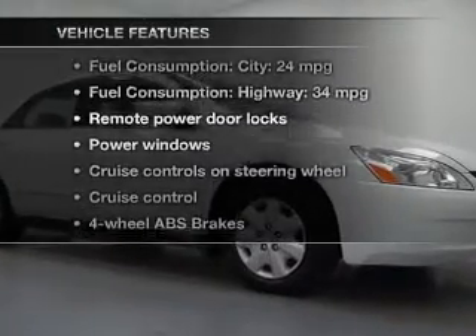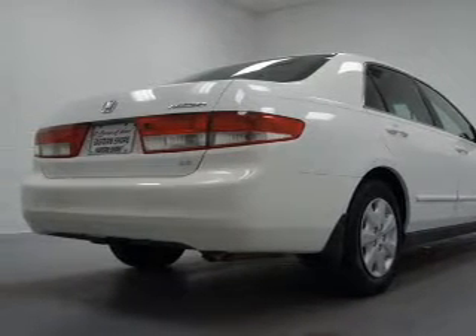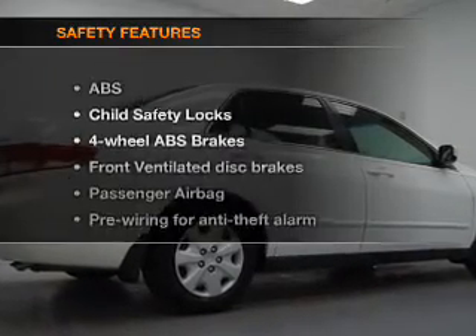Enjoy these notable features that are included in this vehicle: keyless entry, power door locks, power windows, cruise control, an AM/FM stereo with a CD player, power mirrors, and power steering.